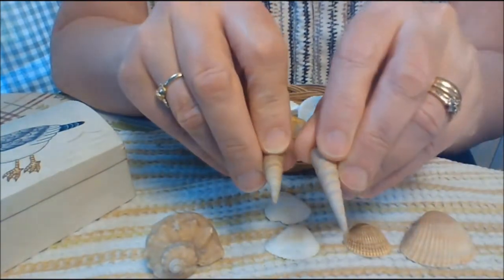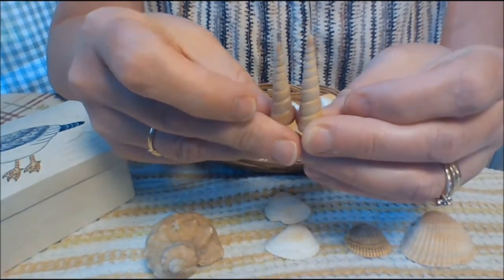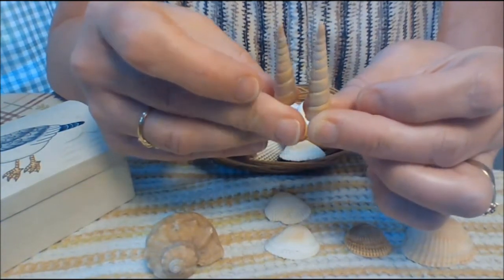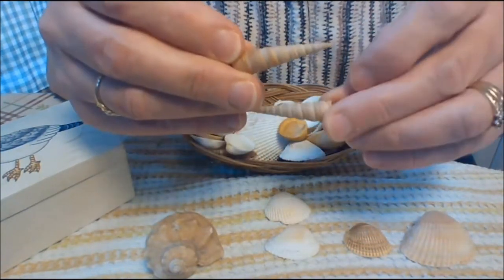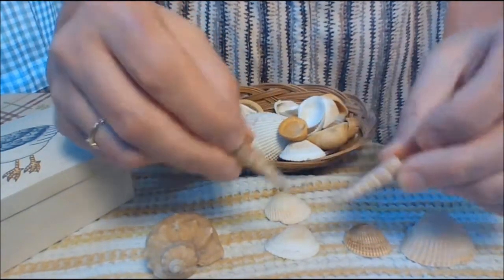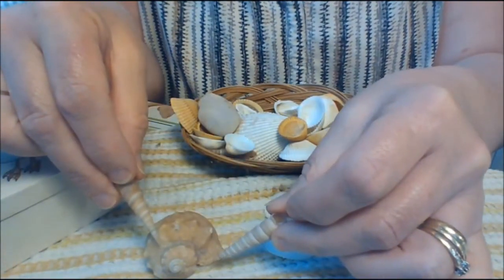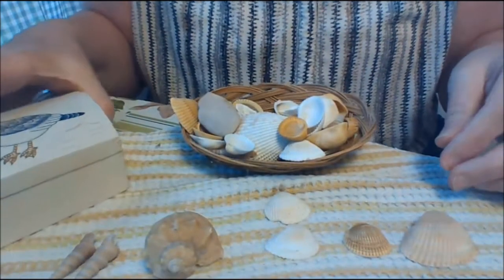How about these? What kind of pointy? They almost look like an ice cream cone a little bit, some type of pastry. These definitely don't look like these. Do you think they look like this? Maybe we can put them over here for now and separate them.